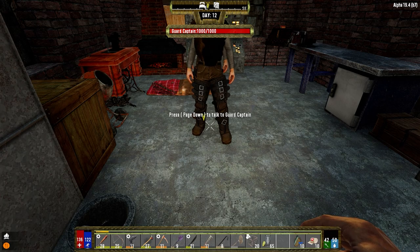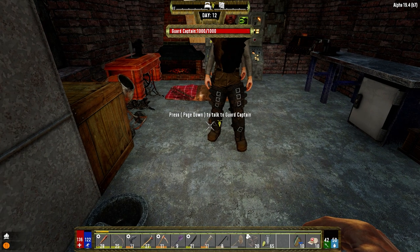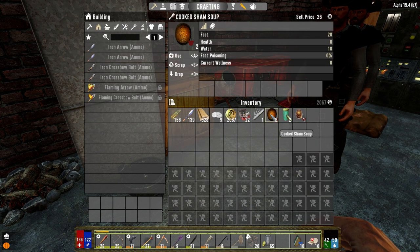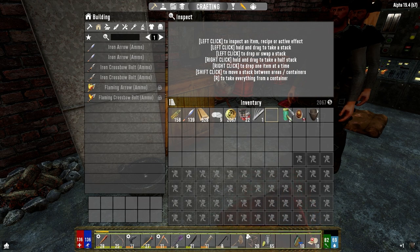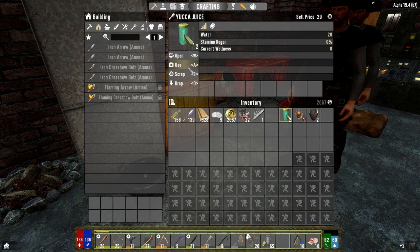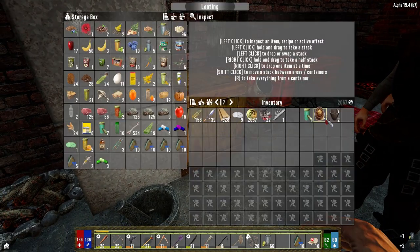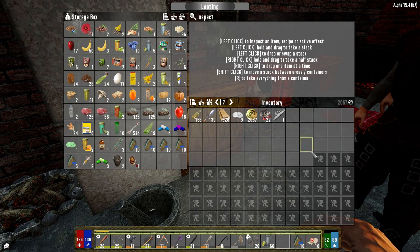Hey everybody, welcome back to the channel and another episode of my Darkness Falls series. It is day 12 and we made a little bit of food last night — some cooked sham soup, which was basically sham and soup. We're going to use a couple of these today. We've got a little bit of this we're going to use, and we'll keep the cooked chili and the water on. Actually, let's leave them here — I think we're good.